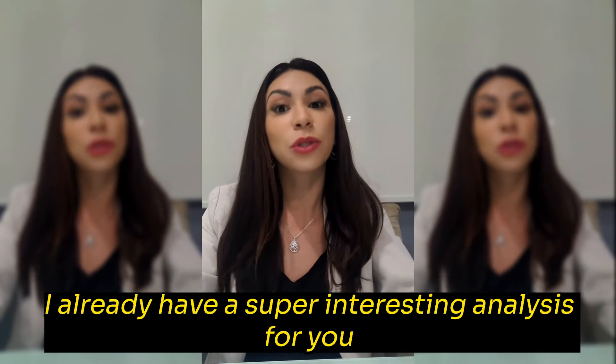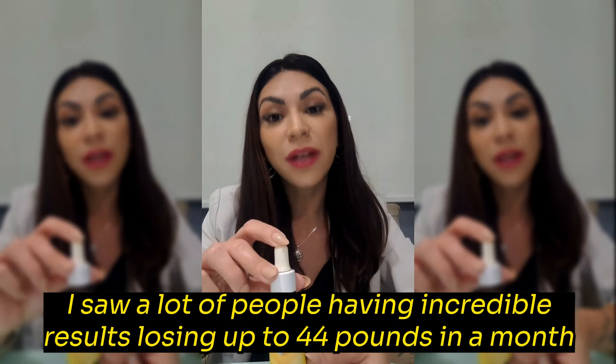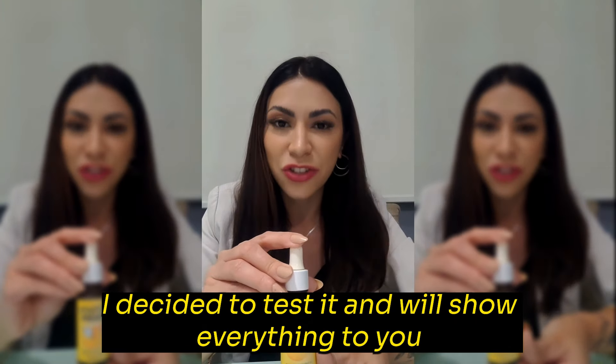I already have a super interesting analysis for you. We are going to talk a little about a highly requested product by everyone, which is Banana Drops. I saw a lot of people having incredible results, losing up to 44 pounds in a month. I decided to test it and we'll show everything to you.